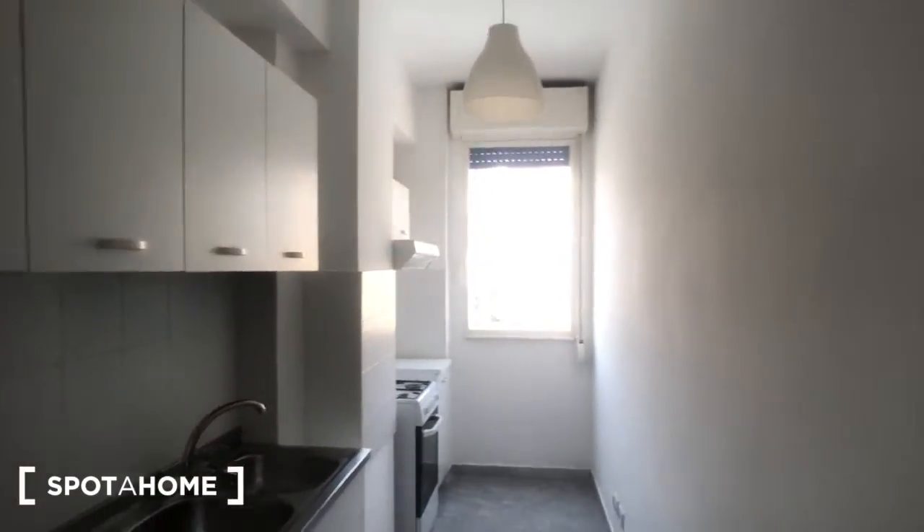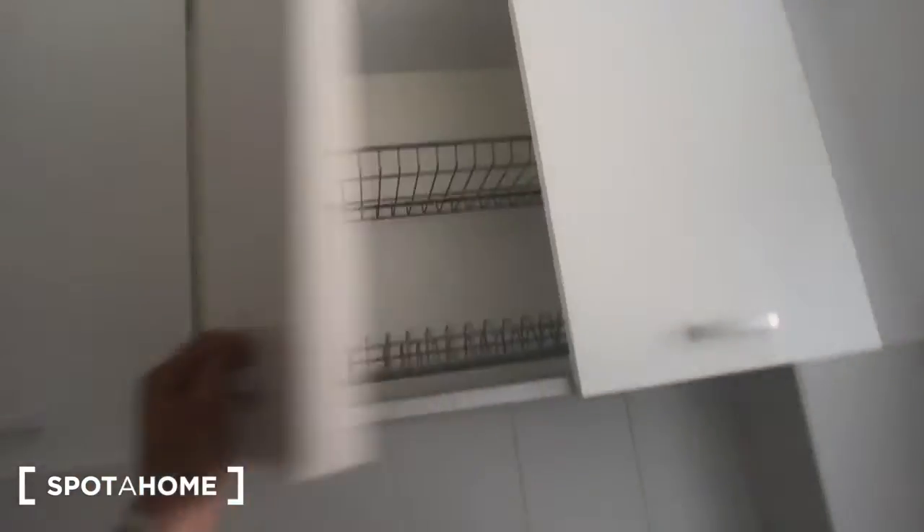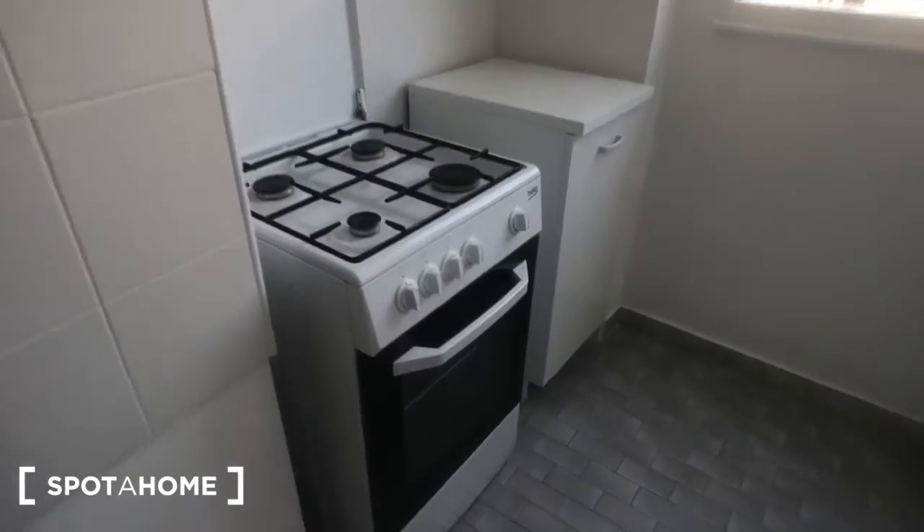Behind this door you can find a kitchen, with a fridge on the left, and you have some storage above. You can find a double sink, some storage down here, and an oven right there with 4 cookers, with 2 more storages above and a view on the same side as bedroom number 1.